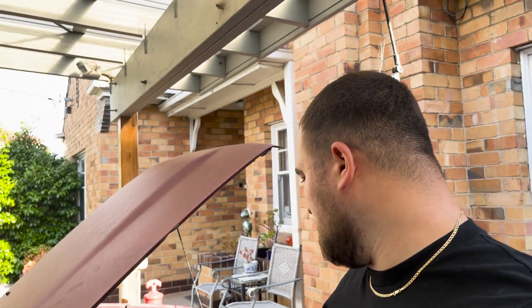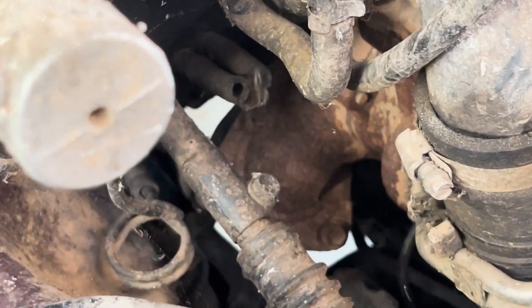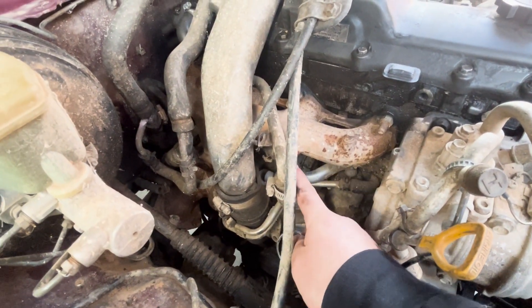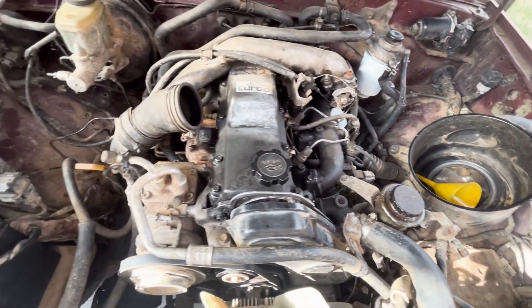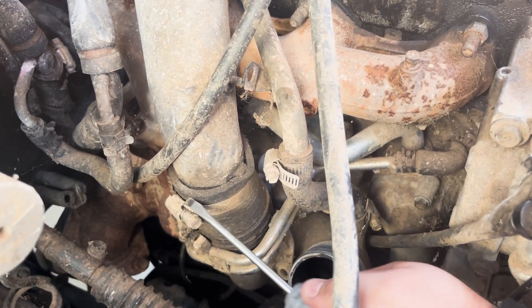It definitely feels oily, so the turbo might be cooked. Actually removing the turbo doesn't seem to be awfully difficult — the dump pipe bolts are fairly accessible and the coolant feed and return lines are easy to get to. I began by taking the crossover pipe off the turbo outlet, which was held by a simple hose clamp.